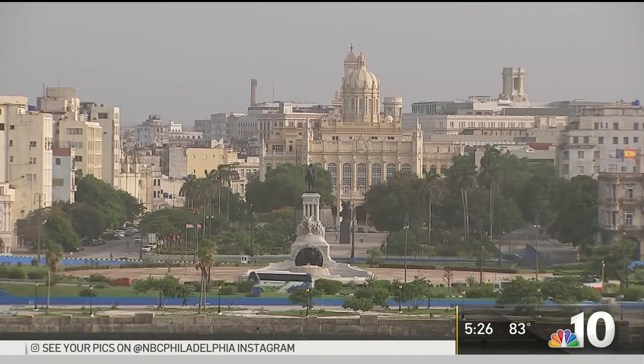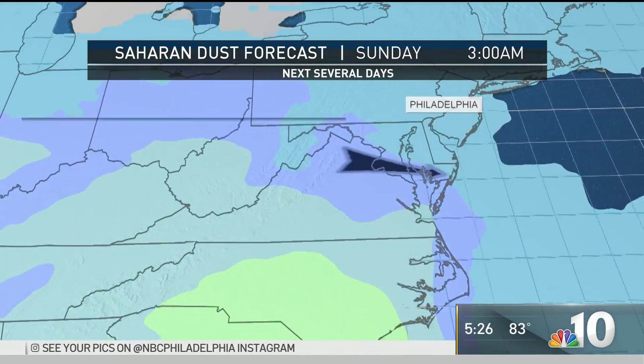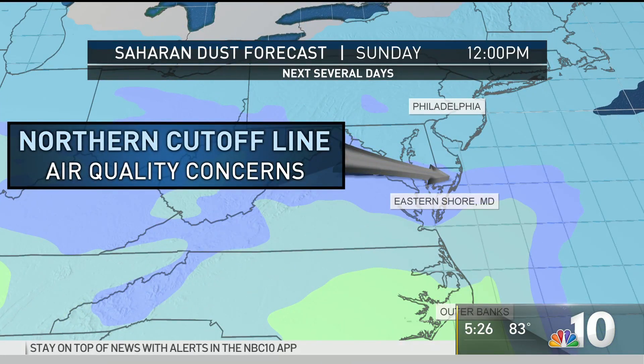So where does this haze go from here? The southeastern United States is definitely the target of this — that's where breathing will not be good. We're in COVID-19, so anybody with respiratory illnesses will have problems with this. It's recommended to stay indoors.